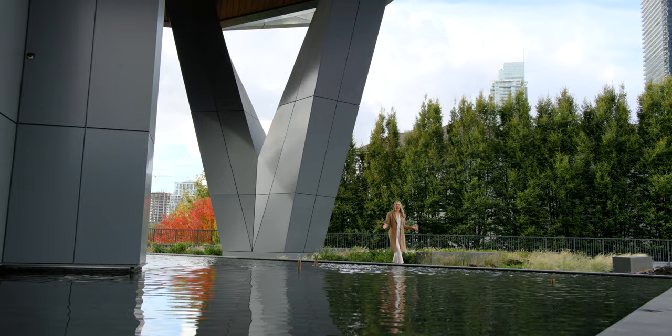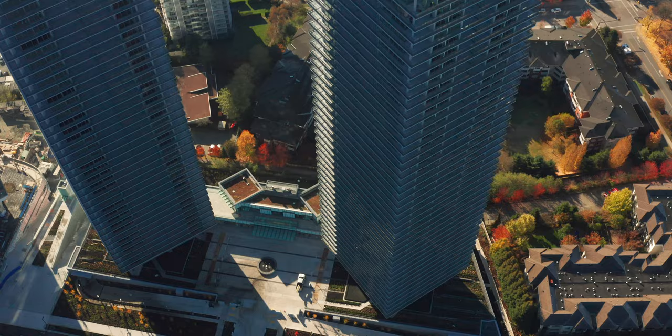With the residential towers elevated to elegantly perch above the tree line, creating an airy open space below for a beautiful landscaped motor court and lush greenery for residents to enjoy.